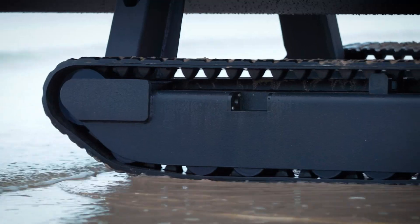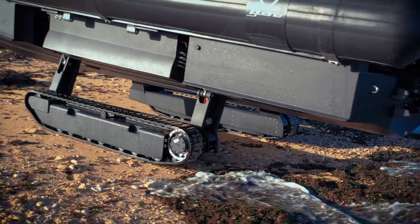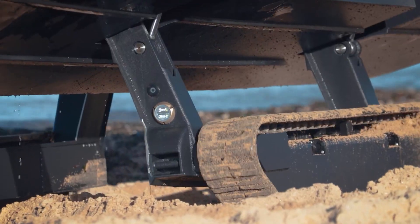Its unique capability to land on diverse surfaces, including dirt, pebbles, and somewhat soft sand, makes it exceptionally versatile.